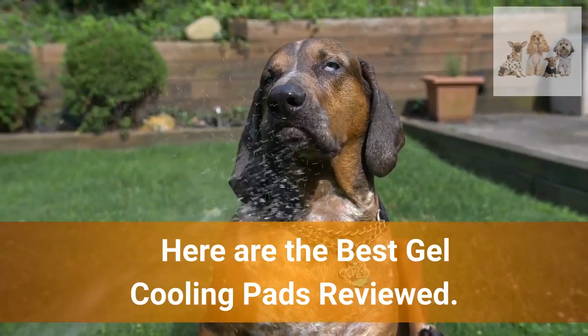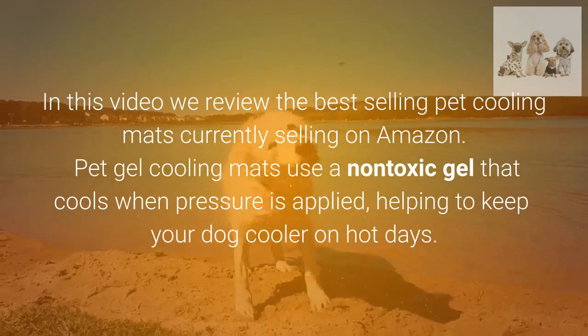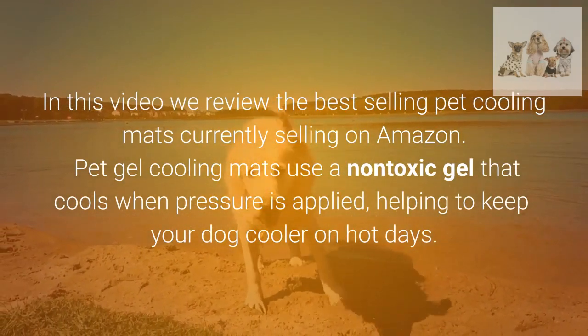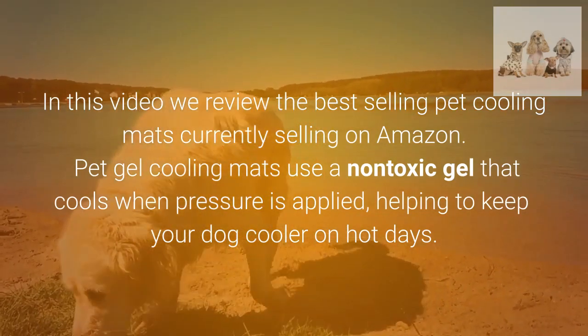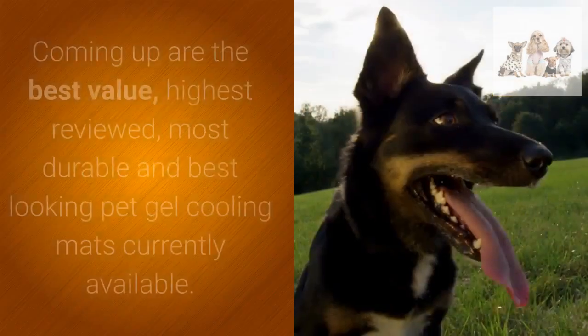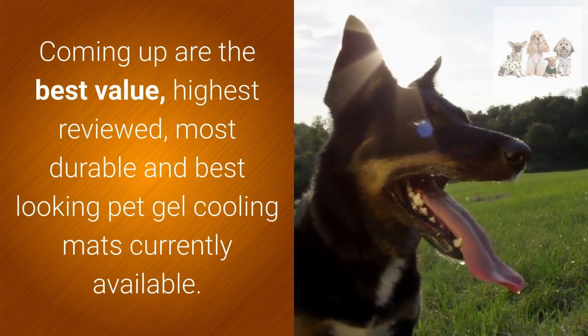Here are the best gel cooling pads reviewed in this video. We review the best-selling pet cooling mats currently selling on Amazon. Pet gel cooling mats use a non-toxic gel that cools when pressure is applied, helping to keep your dog cooler on hot days. Coming up are the best value, highest reviewed, most durable, and best-looking pet gel cooling mats currently available.